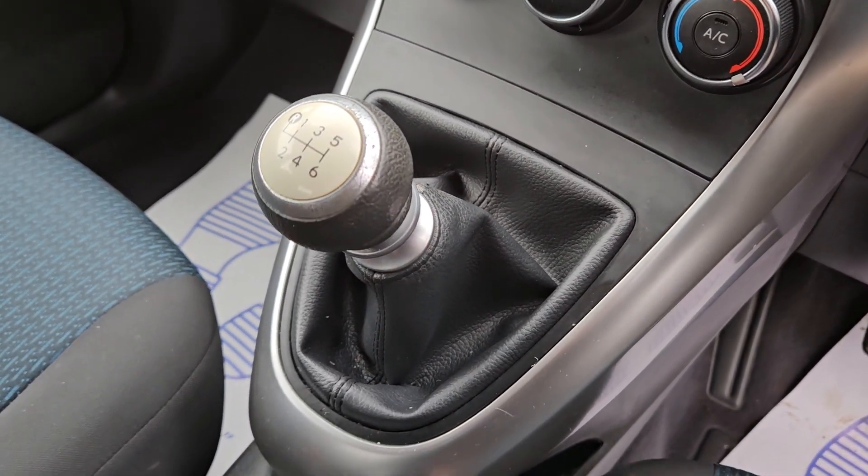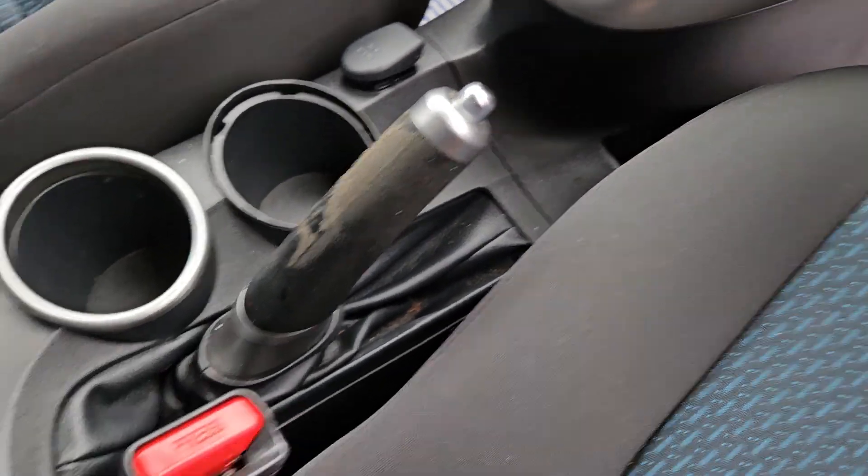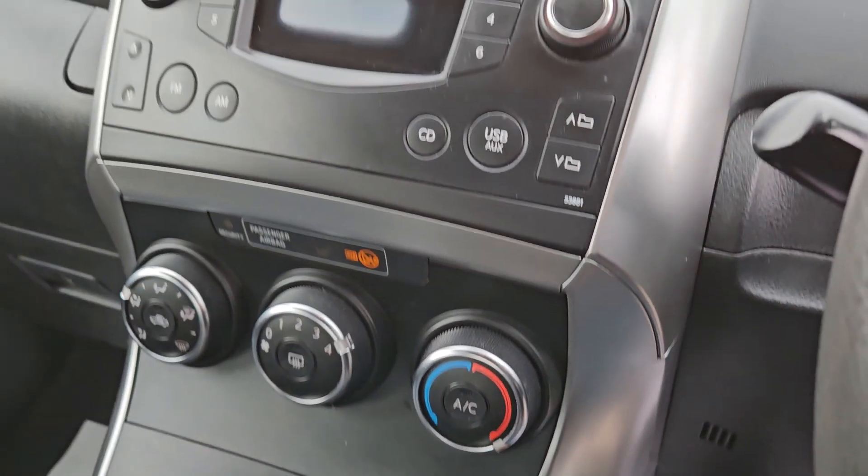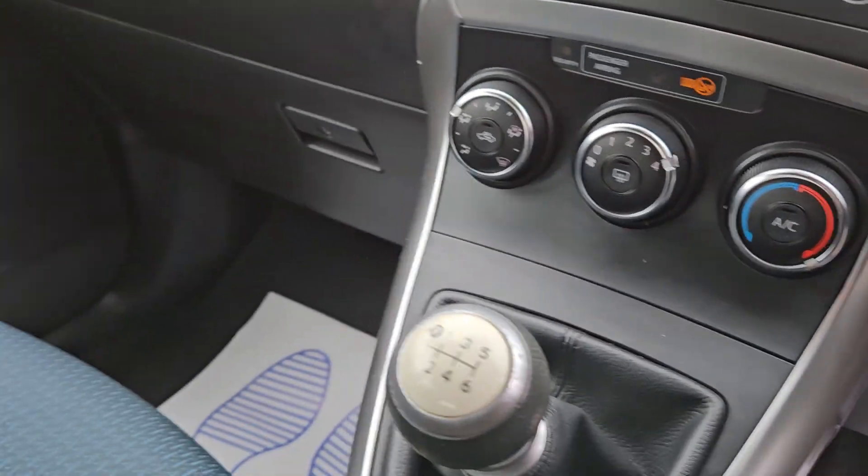It's got a six-speed manual gearbox, manual handbrake, cup holders, aircon, climate control, CD player, radio, and a glove box.